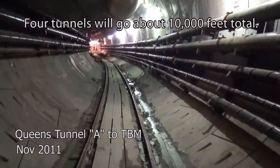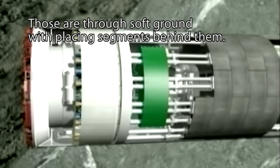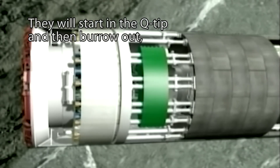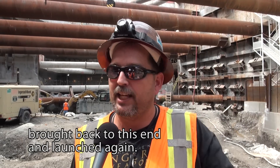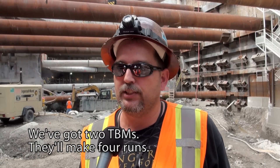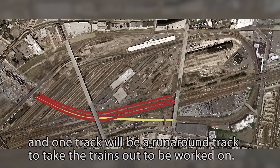Four tunnels will go about 10,000 feet total through soft ground, placing segments behind them. They will start in the Q-Tip, then burrow out, daylight into a trench, be disassembled, brought back to this end, and launched again. We've got two TBMs and they'll make four runs — four tracks total. Three will be for normal service and one track will be a run-around track to take the trains out to be worked on.